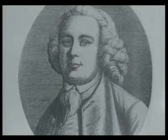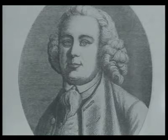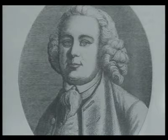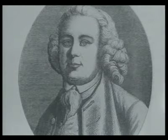James Brindley was appointed as the Surveyor General to the canal, but much of the detailed engineering work was actually done by his son-in-law, Hugh Henschel, and by John Smeaton.